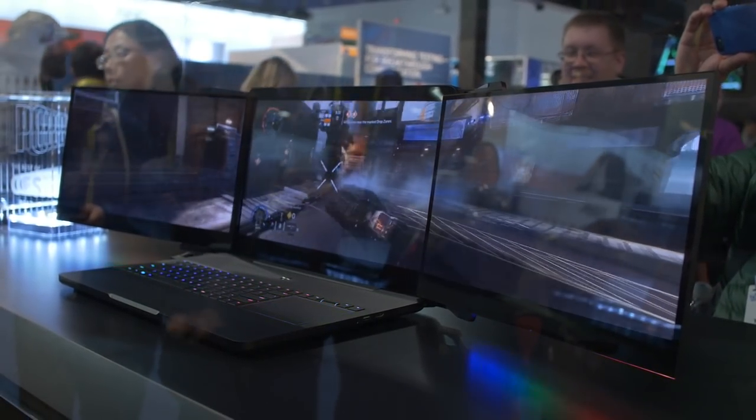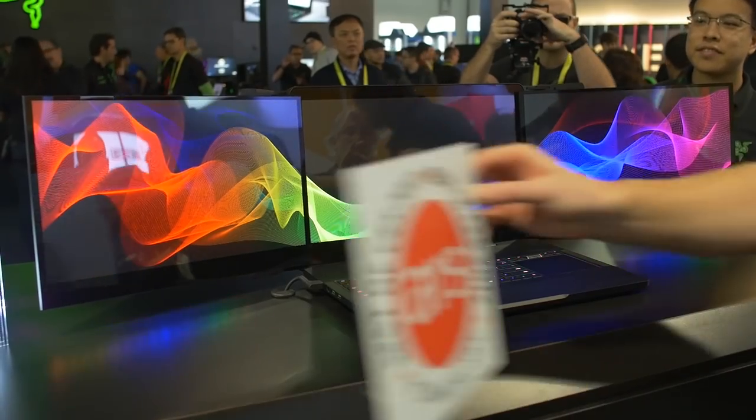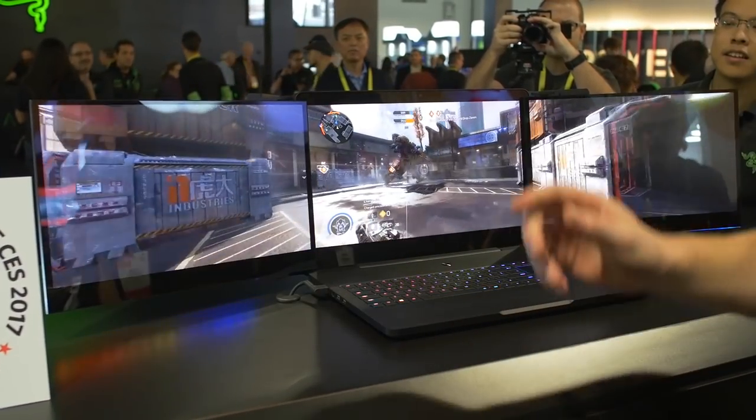So this is Project Valerie — this is what they're calling it. We're at the Razer booth, and as you can see, it's a laptop with triple 4K displays, which is just absolute beastly.